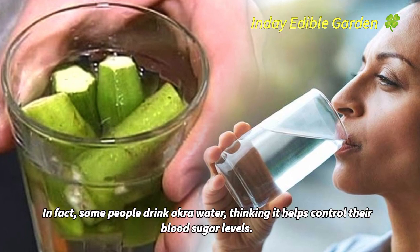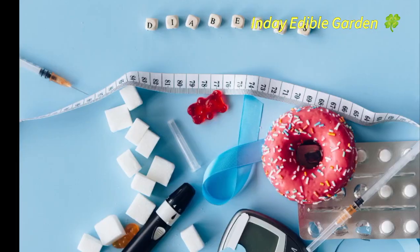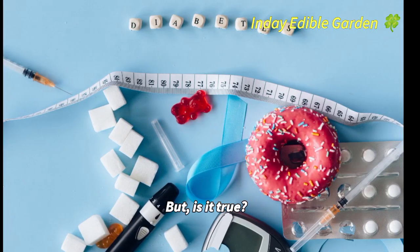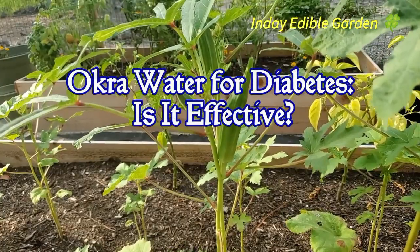In fact, some people drink okra water, thinking it helps control their blood sugar levels. But is it true? Find out here. Okra water for diabetes — is it effective?